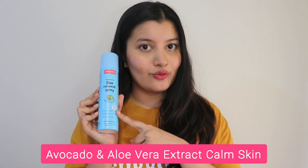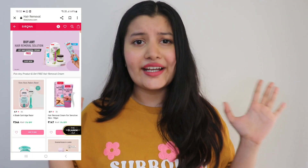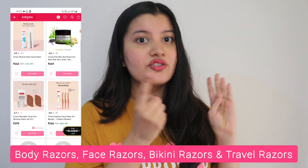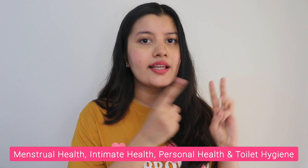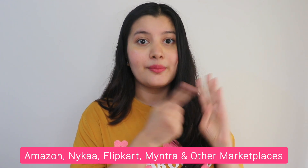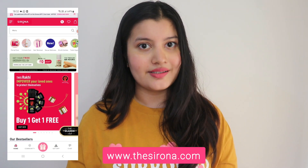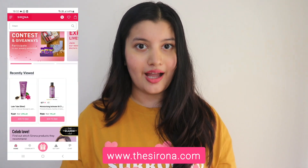This is enriched with avocado and aloe vera extract and it also helps in nourishing and calming down your skin. Sirona has a wide range of hair removal products like body razors, face razors, bikini razors, travel razors, and more. They also have amazing products in their menstrual health, intimate health, personal health and toilet hygiene categories. They all have amazing ratings and huge discounts on all marketplaces like Amazon, Nykaa, Flipkart, Myntra and many others. You can also find these products on Sirona's website. The links to purchase all of these products are mentioned in the description box below.